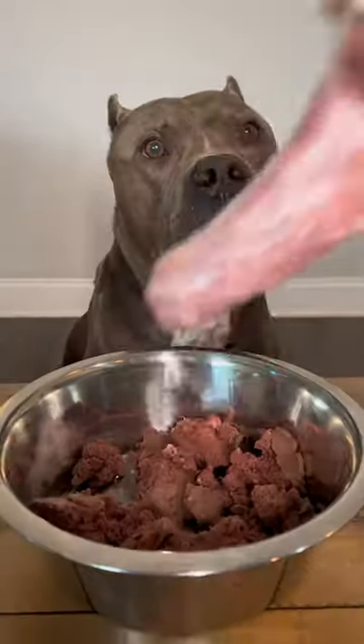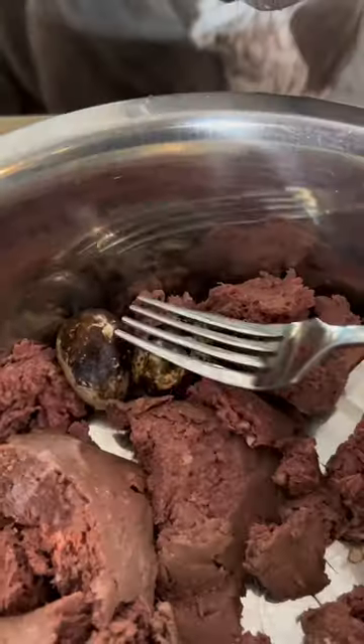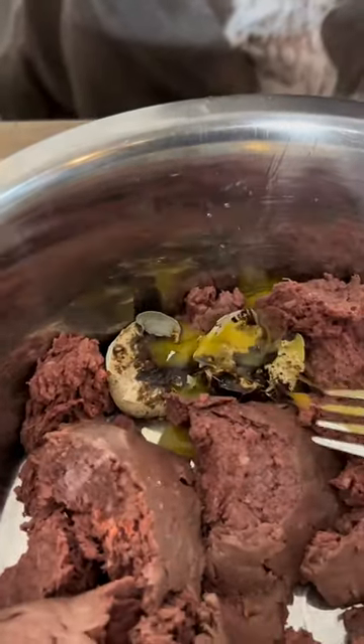Here are some great foods to add to your dog's diet. Venison, turkey neck, quail eggs — I leave these in the shell for extra calcium.